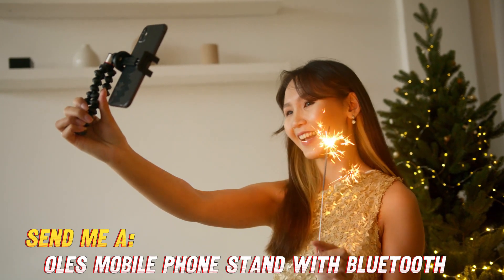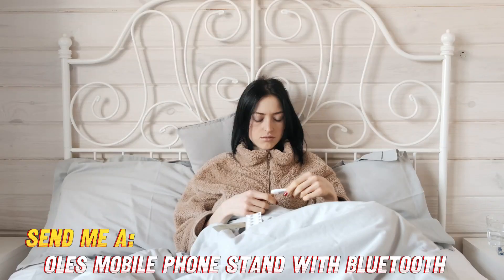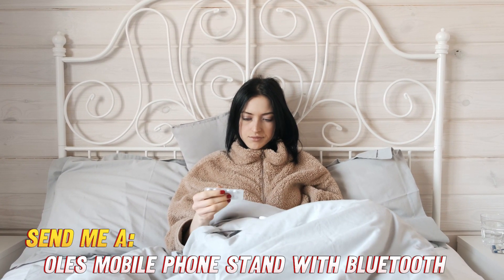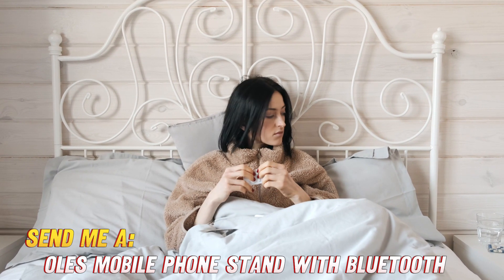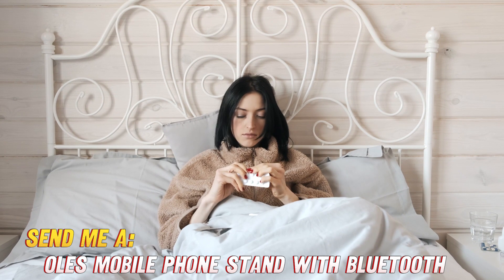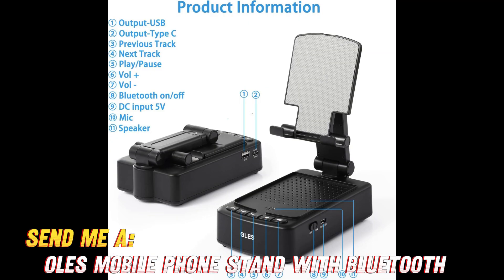So what exactly does this thing do? Well, first off, it holds your phone or tablet at the perfect hands-free viewing angle. Whether you're watching a movie, reading a recipe, or sticking to your Duolingo streak, it keeps your device elevated and stable in landscape or portrait view. No more squinting or sore arms trying to prop up your phone.